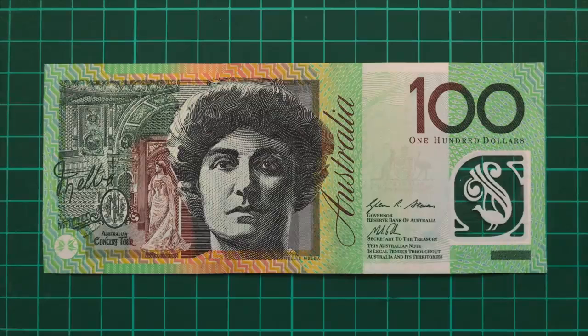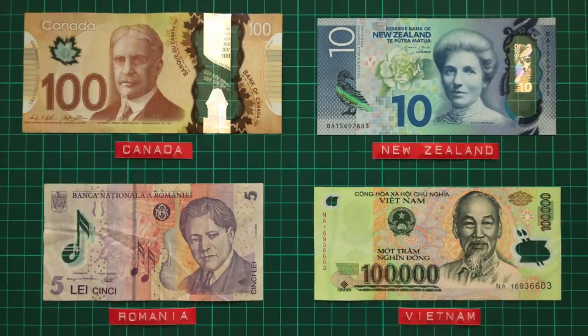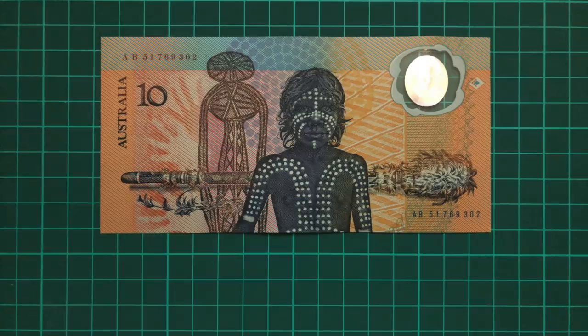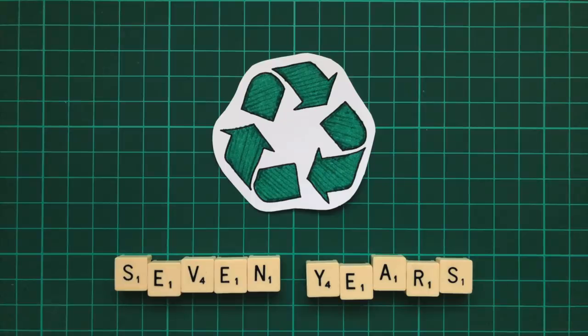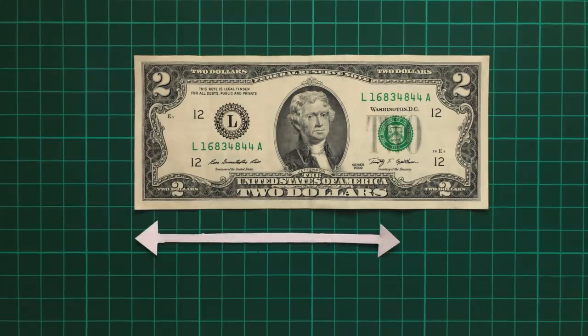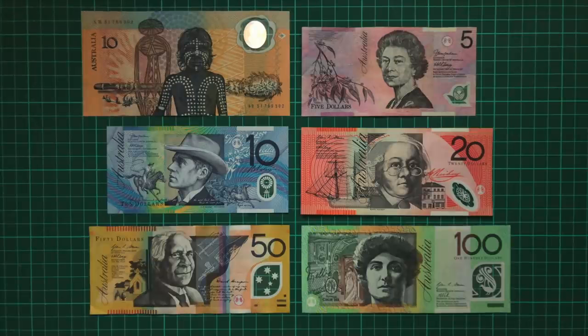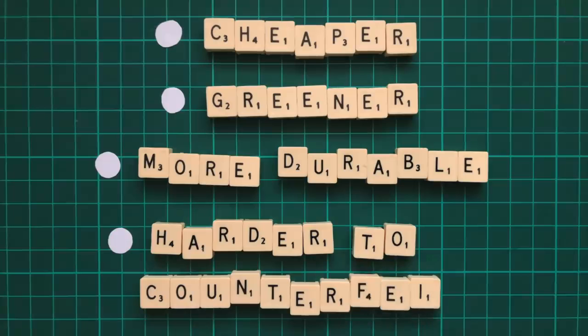Many countries have since adopted the technology themselves, including Canada, New Zealand, Romania and Vietnam, with a ton of other countries still in the process of phasing it in, such as the United Kingdom. Not only are polymer banknotes more secure, but on average they last two and a half times longer, with an expected lifespan of seven years. This obviously reduces production costs, and at the end of their life they're able to be recycled. What's more, a lot of paper banknotes aren't actually paper — the US dollar for instance is 75% cotton, which requires large quantities of water and pesticides to produce. Every stage of the polymer life cycle is more environmentally friendly, so they're cheaper, greener, more durable and harder to counterfeit. When I say these banknotes changed the world, that's really not hyperbole.